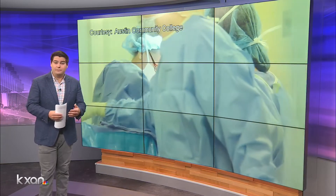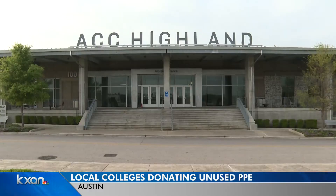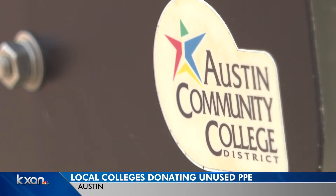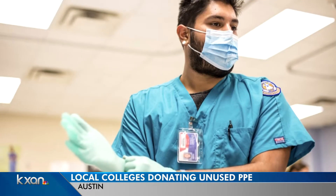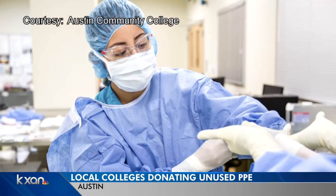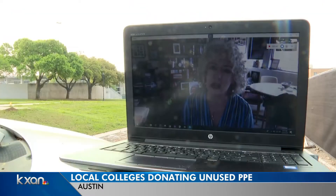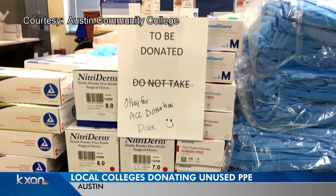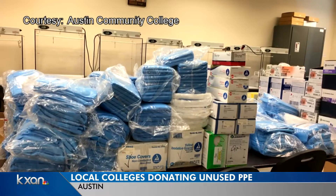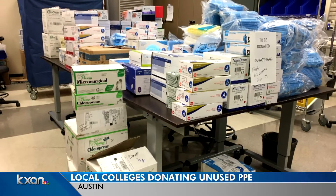Researchers and professors around the Austin area think they've got an answer. About 6,700 Austin Community College students took biology or chemistry classes this semester — that's a lot of labs and a lot of disposable gloves, which students won't be on campus to use. Our rough count last night was about 65,000 disposable gloves to donate, plus gowns, masks, and other PPE. All of it will go to local frontline health workers.